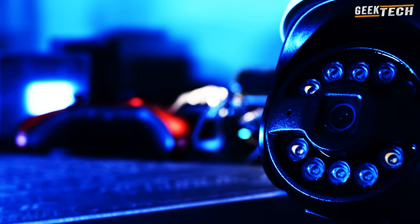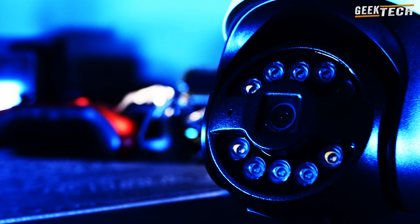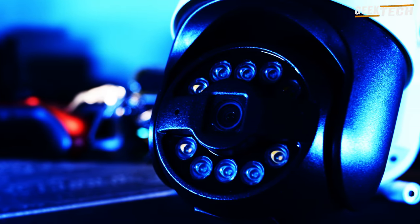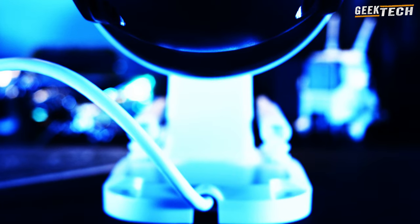Tout d'abord parlons du modèle C296 de Zossi. Cette caméra offre une résolution HD de 5 mégapixels, ce qui signifie des images et des vidéos d'une netteté exceptionnelle. De plus, sa connexion Wi-Fi permet de surveiller votre propriété à distance, que vous soyez chez vous ou en déplacement.